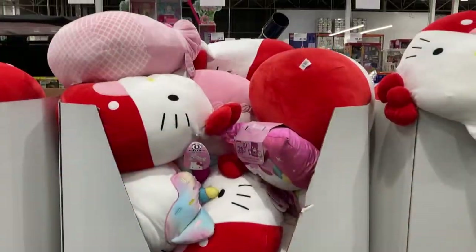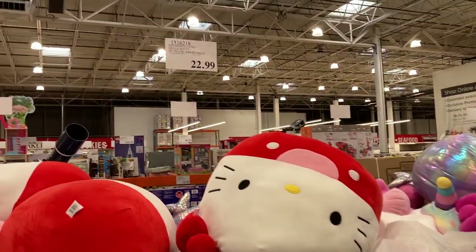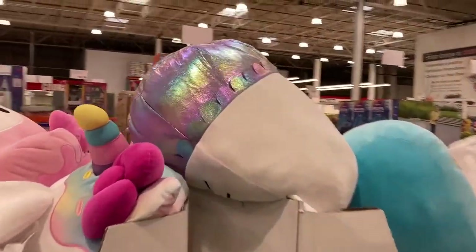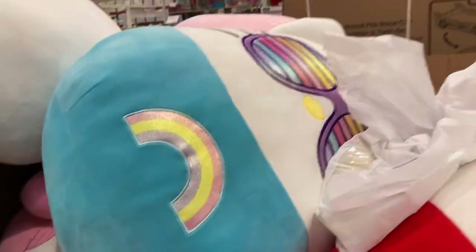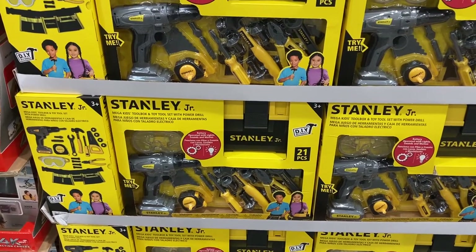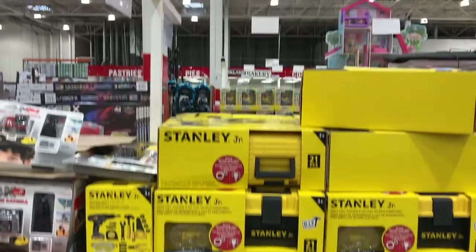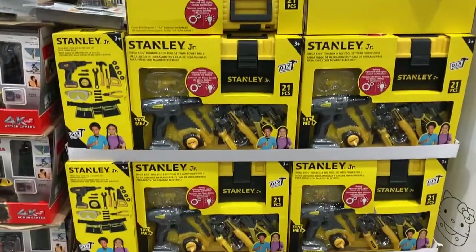They have all of the Hello Kitty Squishmallows here for $23 — even got this one. These are so cute, and there's the blue one with the rainbows on it. We've also got this Stanley Jr. Mega Kids Toolbox and Toy Toolset with the power drill right here for $23, and it includes 21 pieces.